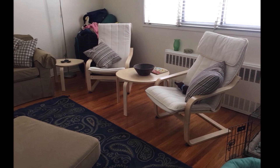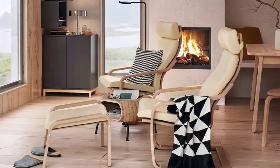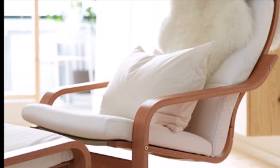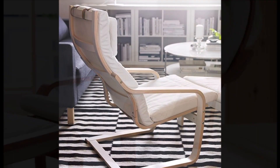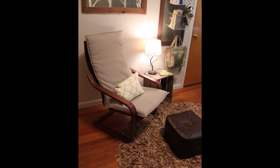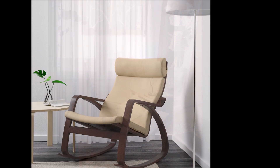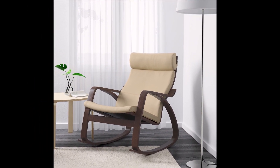The IKEA Poem chair is an excellent example of simple, minimalist design. Its unique bentwood frame and high-quality cushion make it a comfortable and supportive piece of furniture that has stood the test of time. Whether you're looking for a comfortable chair for your home or office, the Poem chair is definitely worth considering. It comes in a variety of different materials and colors, so be sure to choose one that suits your personal style and needs.